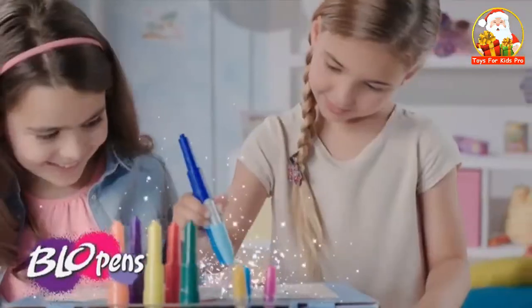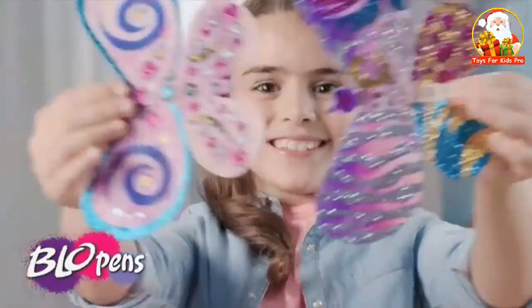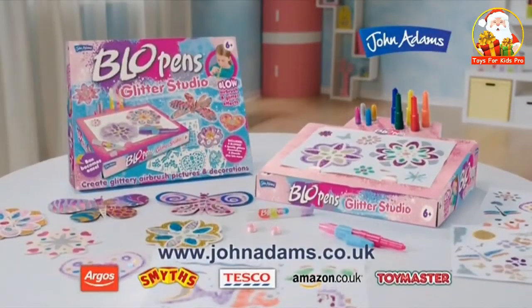Colour and create dazzling decorations, add the glitter and see your creation sparkle! Wow! Flow Pens Glitter Studio, from John Adams.